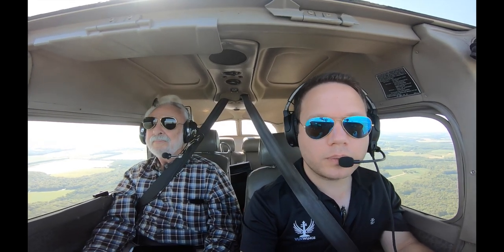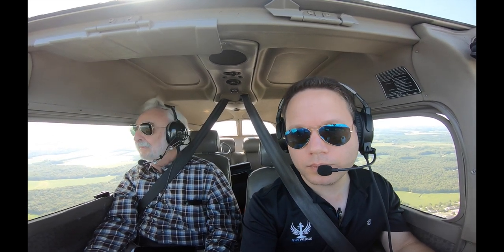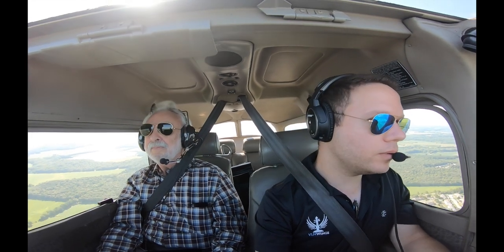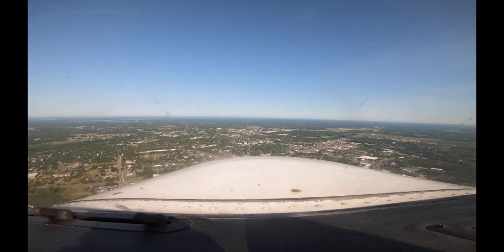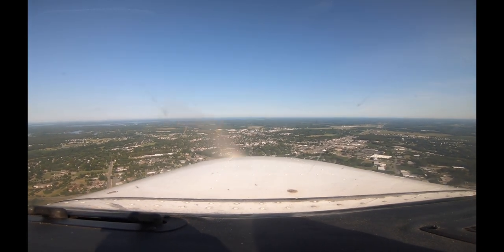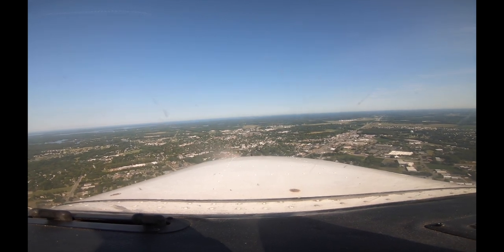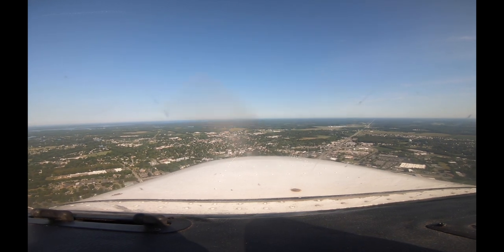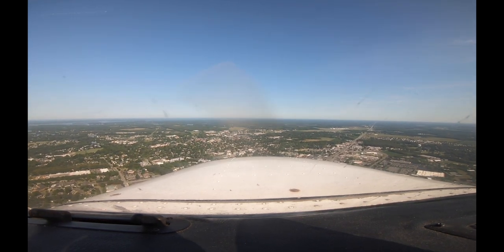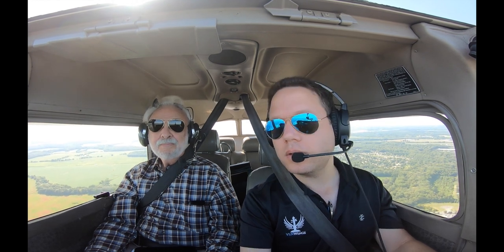Tower 440, up hop, 3 miles right base runway 4. Tower 440, runway 4, clear to land runway 4. 440 runway.